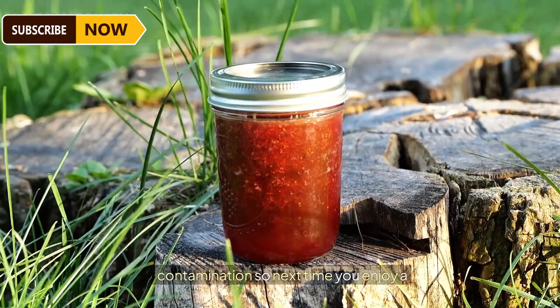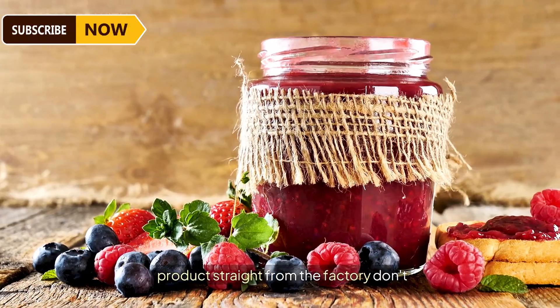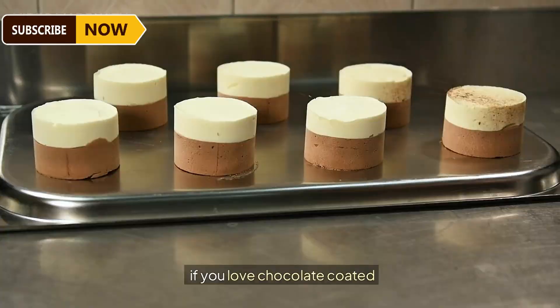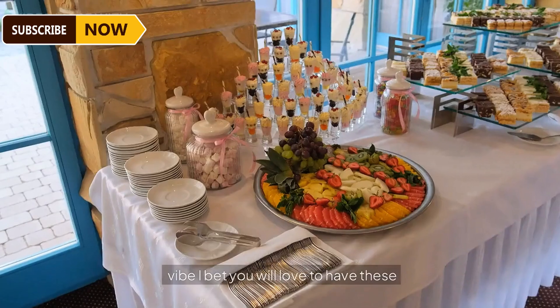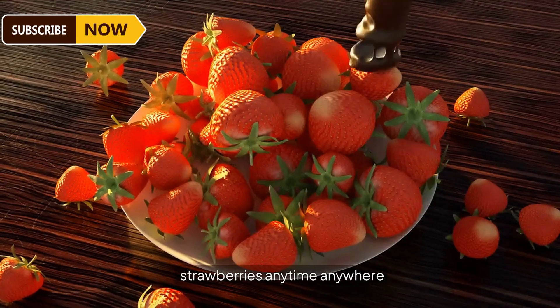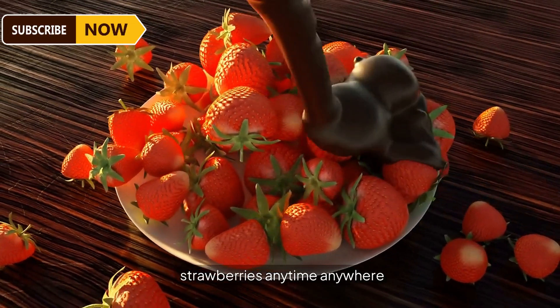These renowned factories maintain hygiene standards by minimizing human contact with the product, thereby reducing the risk of contamination — so next time you enjoy a product straight from the factory, give them their due credit. For those who love chocolate-coated strawberries, it's a whole other vibe — these hassle-free chocolate-coated strawberries are available anytime, anywhere.